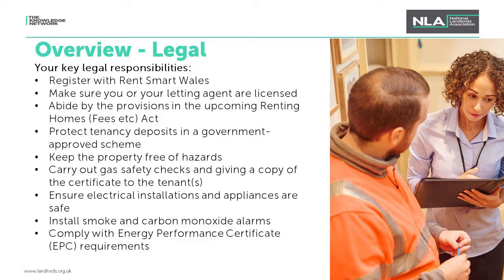To avoid these measures you need to take action as soon as possible. The next thing you'll need to do is always abide by the provisions in the upcoming Renting Homes Act — essentially the Welsh equivalent of the Tenant Fees Act, which came in on 1st June in England. The Welsh Government have released guidance on this long-awaited act, and the NLA has compiled an FAQ guide on the website. If you have any questions about this guidance or need clarification, you can email policy@landlords.org.uk.